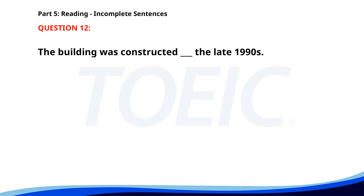Number twelve. The building was constructed in the late nineties. A. At. B. In. C. On. D. By. The correct answer is B: In.